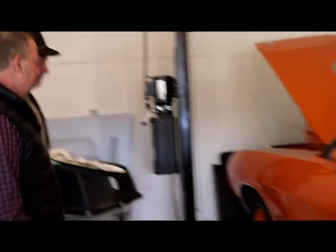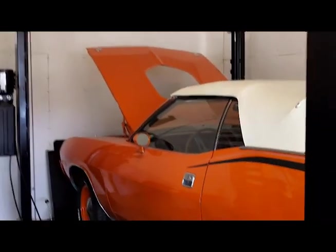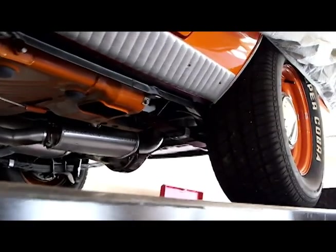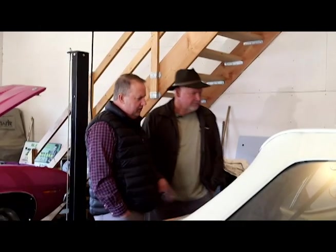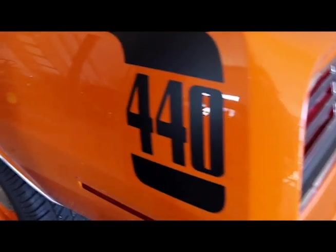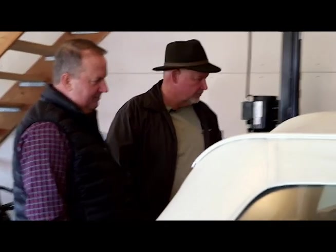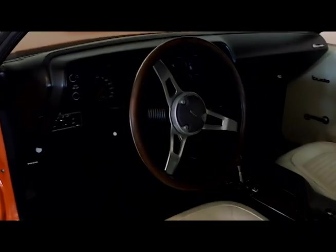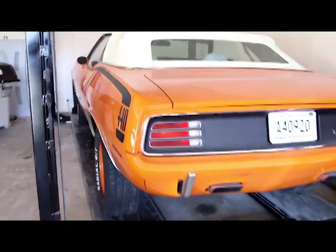And over here, what have we got? This is a 440 six-pack convertible — I've got three two-barrel carburetors on it, so it's pretty unique. It is only about one of 12 cars built out of Canada. This one is unique because it was a promotional car built on the very first day of production, August 1st of 1969, for the '70 model year. There were seven of these promotional cars that went to dealerships in the provinces of Canada, all the same — gold mango orange, white top, white interior, and of course six-pack. I dolled it up a little by putting the painted rubber bumpers on and the shaker hood.